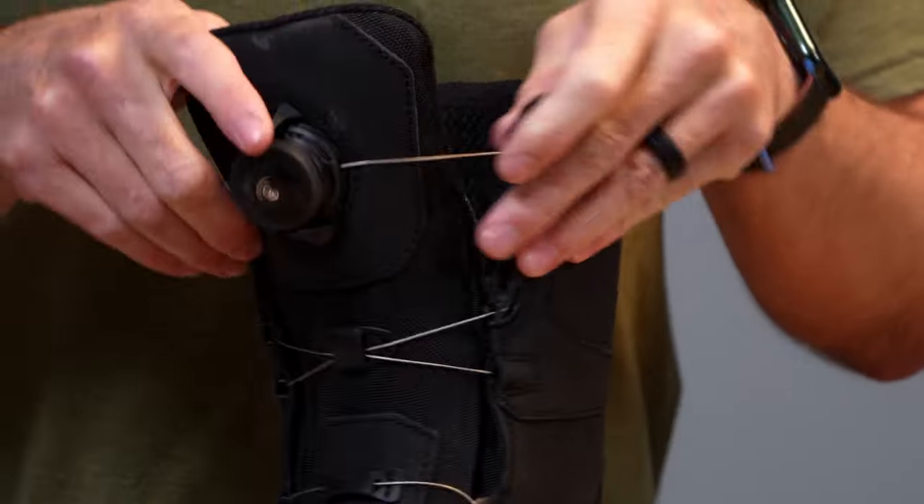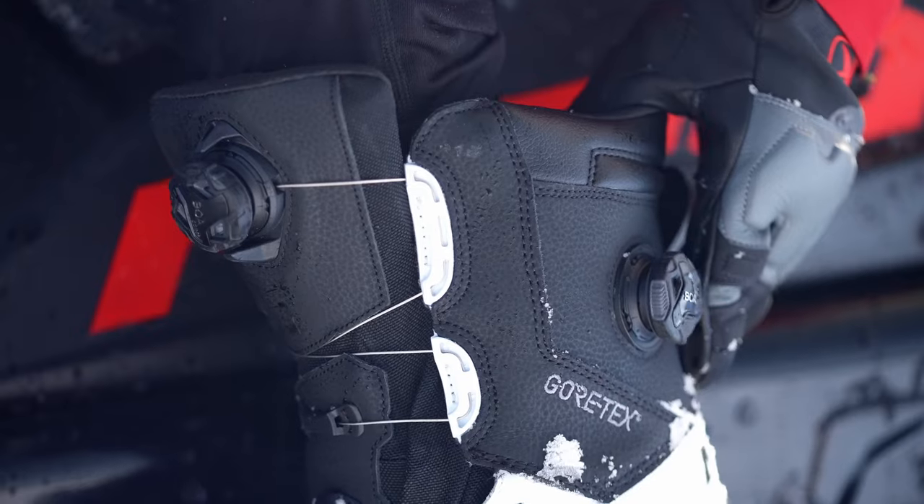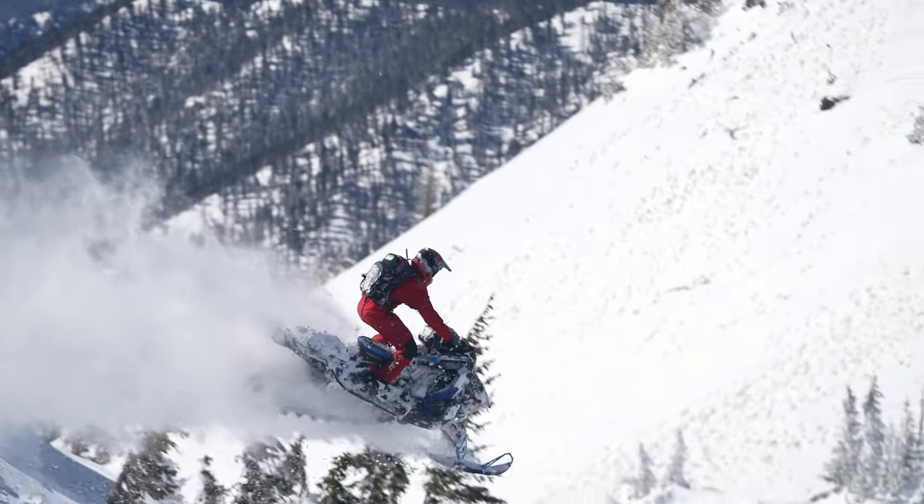The Adrenaline Pro-S incorporates a dual-zone BOA system. The redesigned lacing helps distribute closure force evenly by updating the routing configuration to keep the boot secure while ripping through the backcountry.